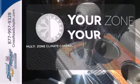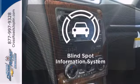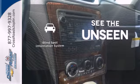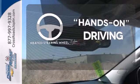It's too hot. It's too cold. Not anymore with the multi-zone climate control. Negotiating traffic has never been easier, thanks to the blind spot indicator. You'll want to keep both hands on the heated steering wheel.